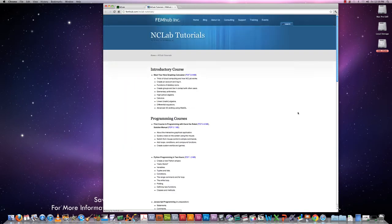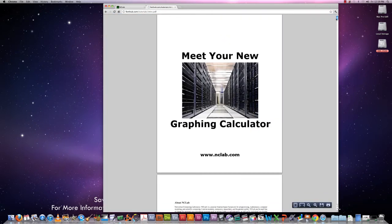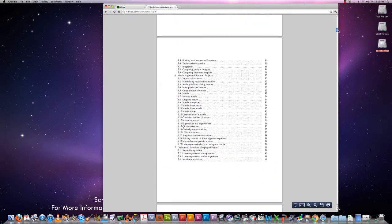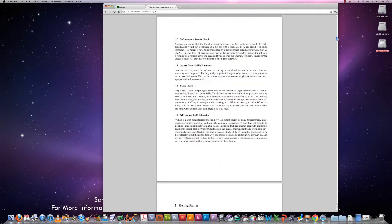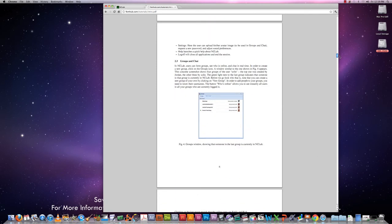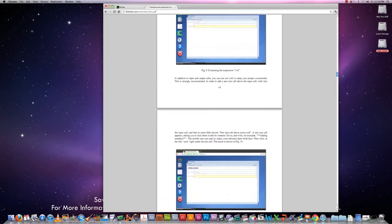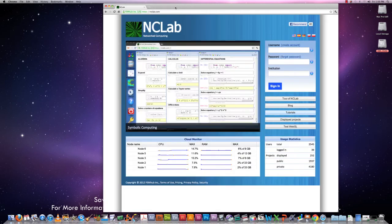Maybe I can go to this webpage to show you. The first of them shows you how to use NCLab, how to log in, how to create an account, how to create groups and stay in touch with your friends, how to use it as a calculator, how to do some more advanced mathematics such as high school algebra, but also linear algebra and differential equations, and so on. I think it's very informative.